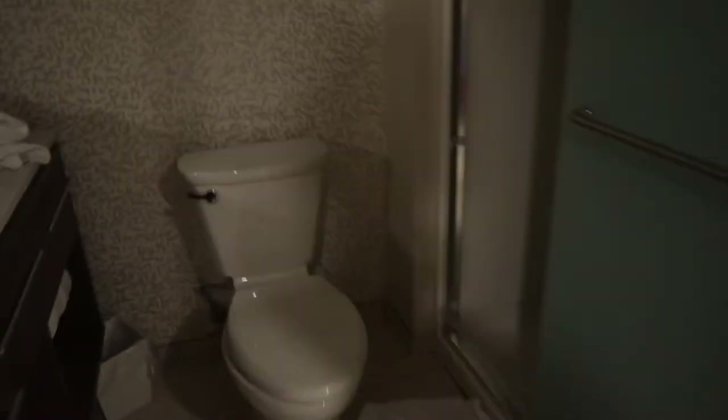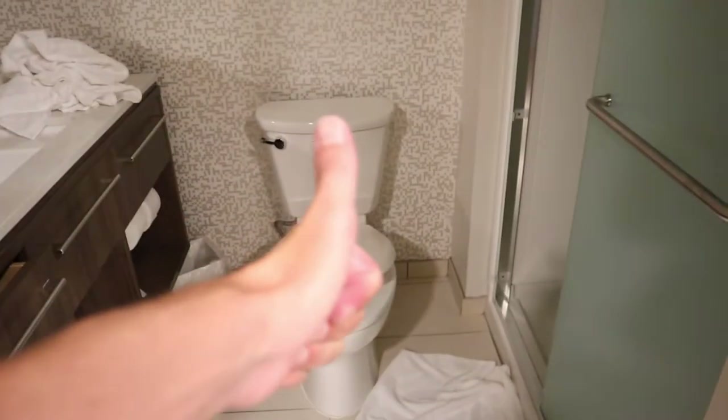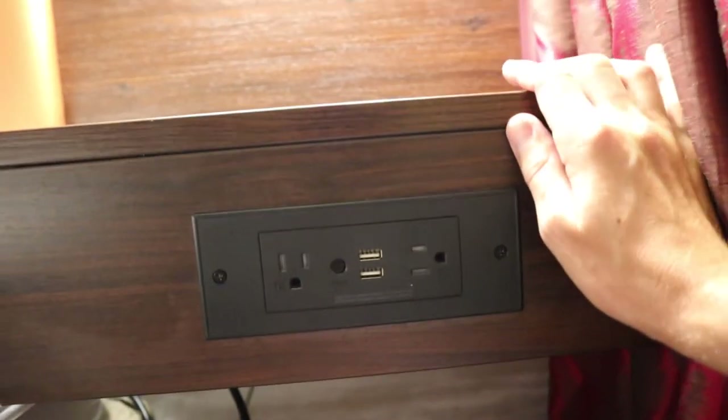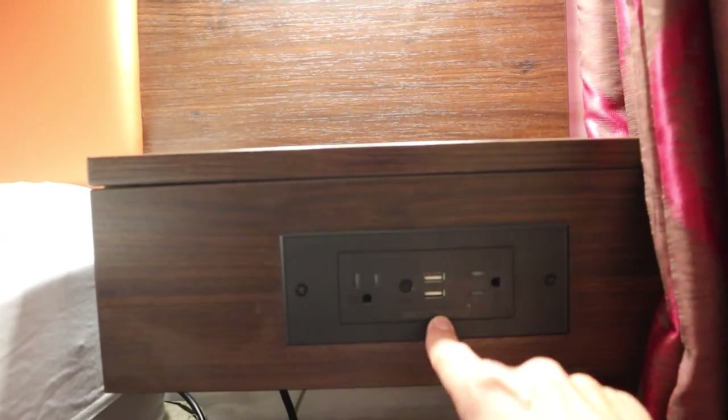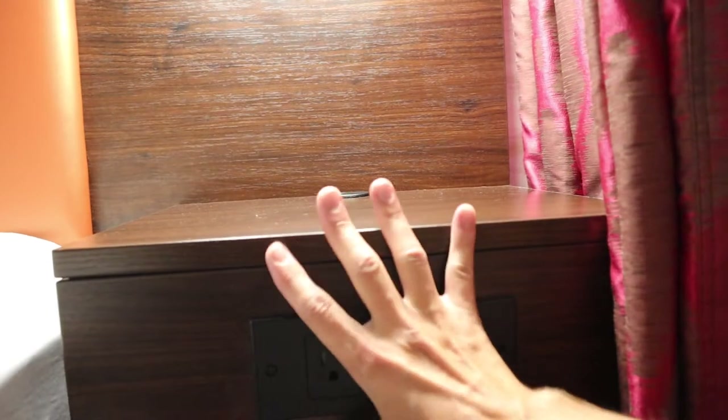One thing I wanted to mention about the bathroom — the toilet seat is one of those soft-close ones where you can't slam it down, so if you have kids they're not going to come in and slam the toilet seat in the middle of the night. I like that a lot as a safety feature for the baby. I also wanted to show you guys the shelving unit on the side of the bed — this bed has two outlets plus two USB outlets right there, so you can get all of your charging done: phones, laptops, computers, tablets, cameras.